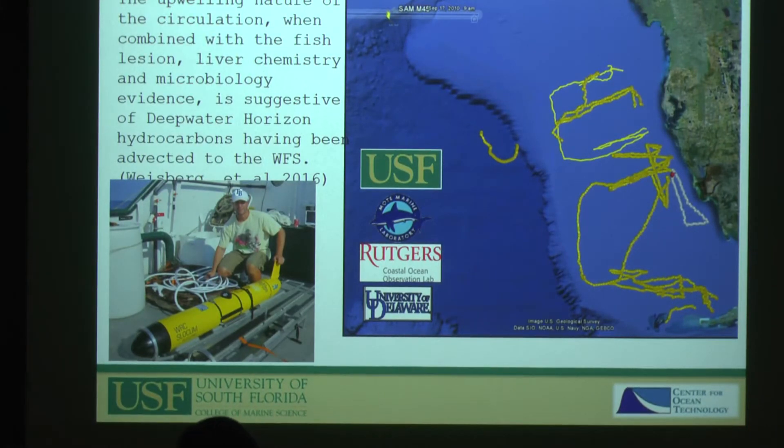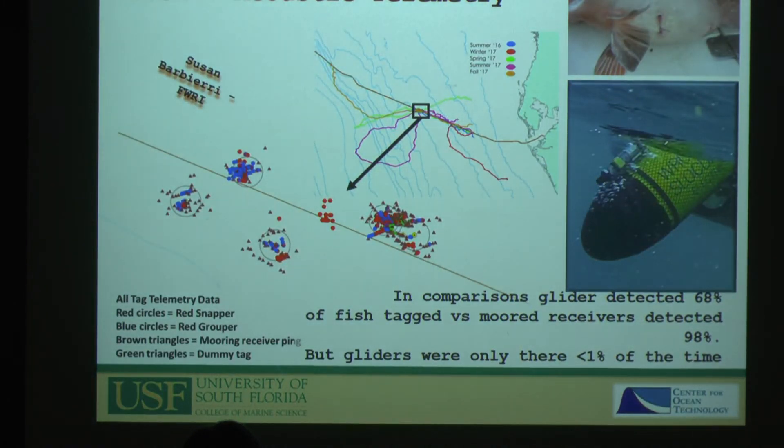During the oil spill, we and a bunch of other groups had gliders out within less than a month. Combined with Dr. Murawski's and Dr. Paul's work, it was stated pretty emphatically that oil-contaminated waters did make it up onto the west Florida shelf — and that was in no small part due to the understanding provided by the data that we and other groups collected.